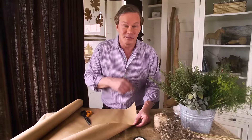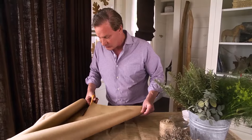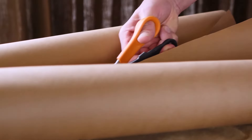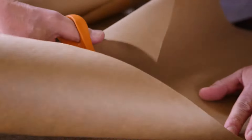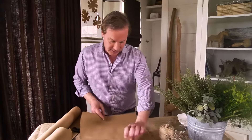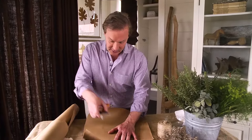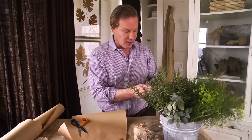Who doesn't love to receive a beautiful bouquet, particularly when it's really fragrant? I want to give you an idea of thinking outside the box with regard to bouquets by integrating lots of beautiful herbs. We're going to start by taking a piece of brown craft paper and cutting this into a square — about a 14-inch square — and with that, I'm going to do a bouquet of herbs that I just gathered out of the garden.